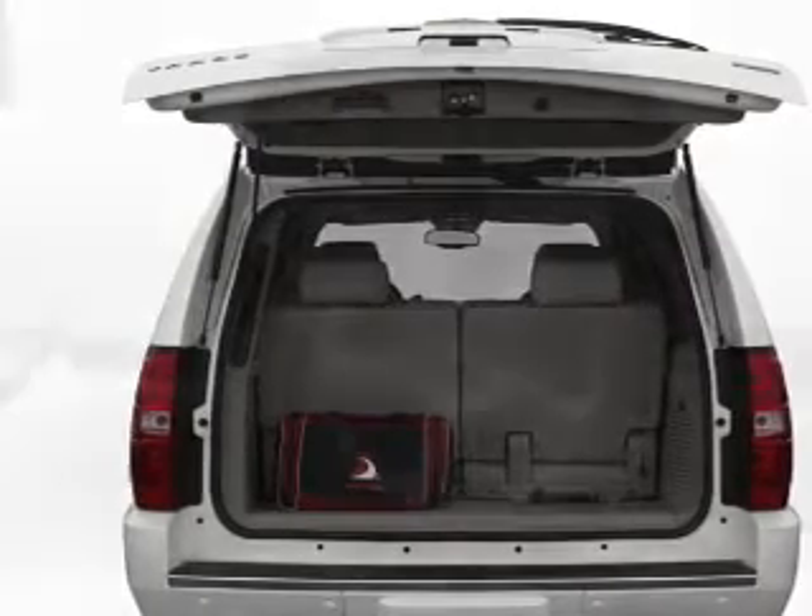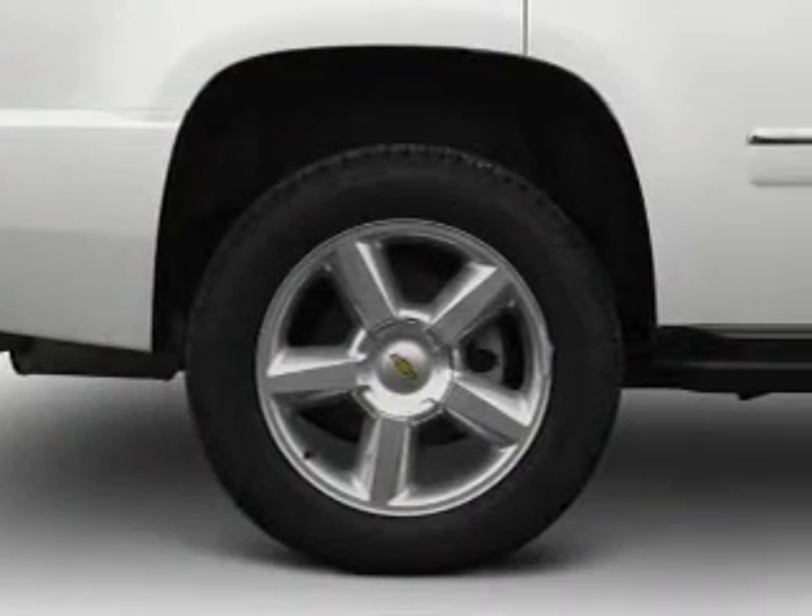The 5-year, 100,000-mile powertrain limited warranty on this certified pre-owned vehicle.